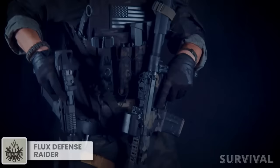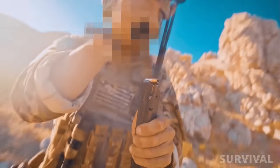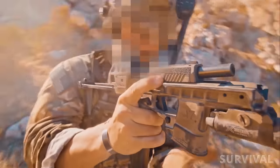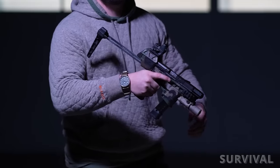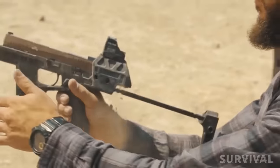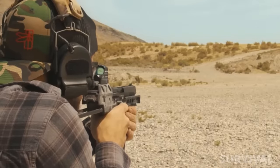Shoots like a carbine, holsters like a pistol. That's the pitch behind the new Flux Defense Raider system, designed to transform the Sig Sauer P320 into a personal defense weapon. The Flux Defense Raider adds a retractable stock, a Picatinny rail, and a second magazine that doubles as a forward grip to the Sig P320 pistol.